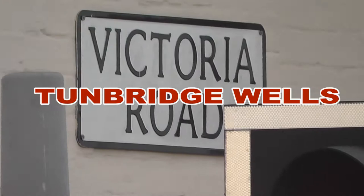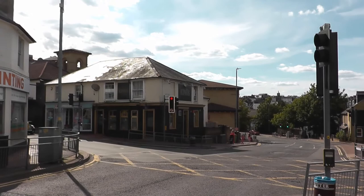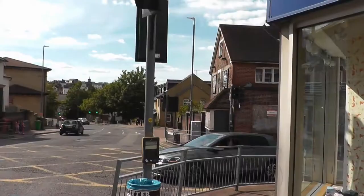Hi guys, today we're going to be looking at a road very briefly that today is actually called Victoria Road, but it wasn't always called Victoria Road. Victoria Road used to be a long one on the left. This used to be called Kensington Street and the road layout is very different now and there are a lot of buildings that have gone.